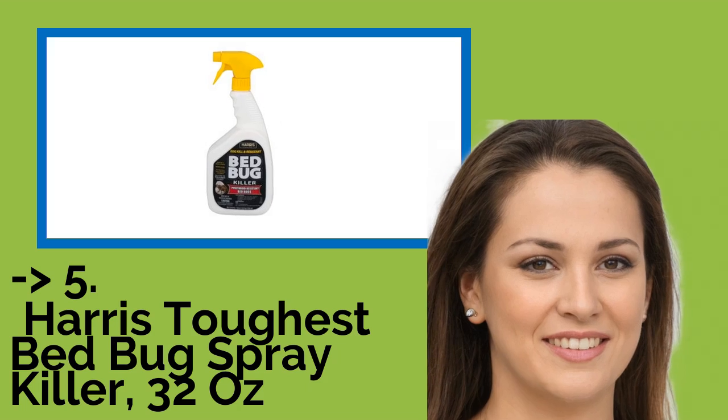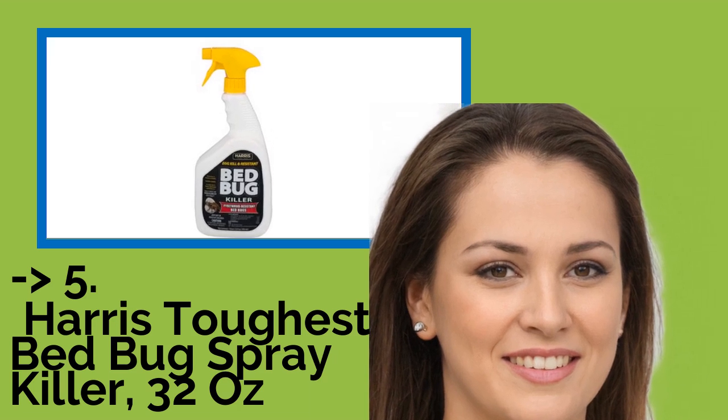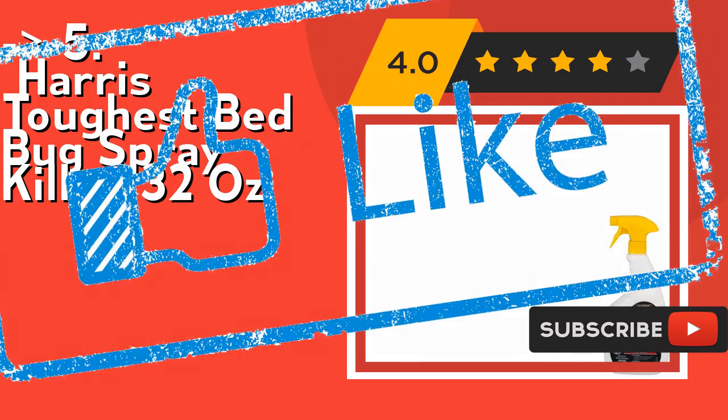It kills quickly, knocking down bedbugs fast when sprayed directly. Its long residual continues to kill bedbugs for up to 16 weeks after initial application. Check out the link in the description to buy this product from Amazon.